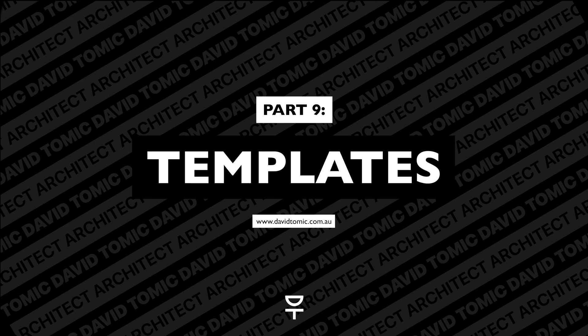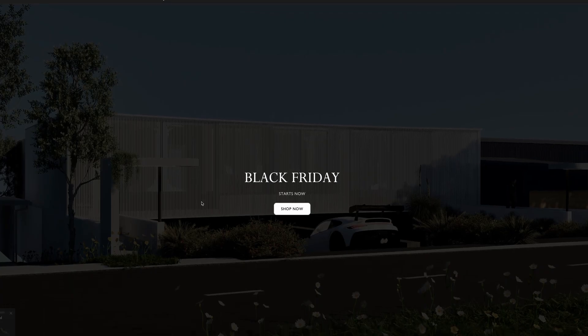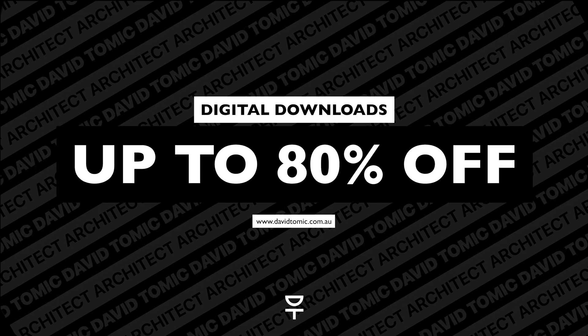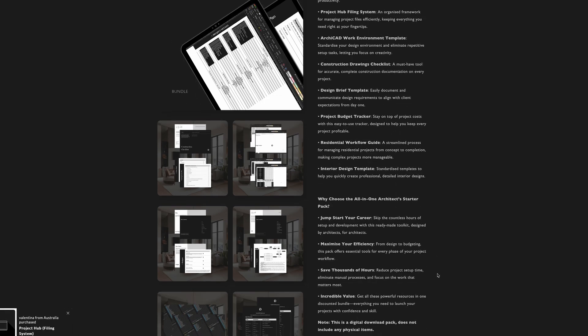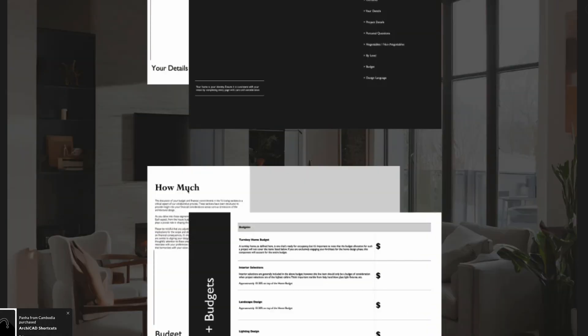Last on the list, but definitely not least, is my store — davidtomich.com.au, linked in the description below. All of the sales I've mentioned so far are insignificant compared to what I'm about to share. From Black Friday all the way through to Cyber Monday — not a moment before and not a moment after — digital downloads will be up to 80% off. If you've ever been eyeing any of my digital downloads, this is the time to grab them. It is an unprecedented sale — not something I'll repeat in the future — but I thought it's time to give back.